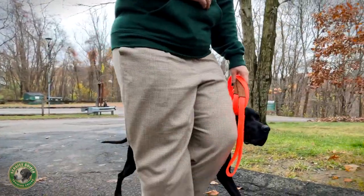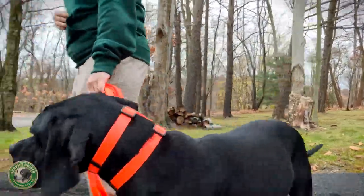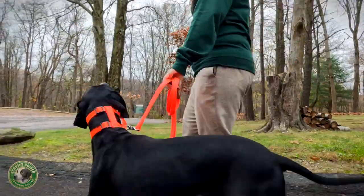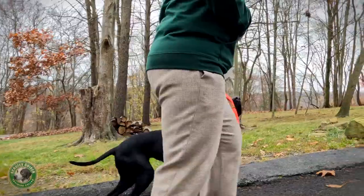By mimicking the mother dog's natural communication style — a scruff squeeze then released to get your dog's attention — the gentle and humane Scruffy Guider makes it easy and natural to communicate to your dog exactly what you want him to do.